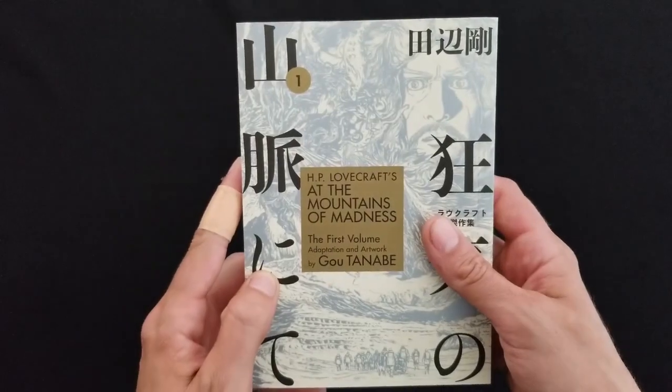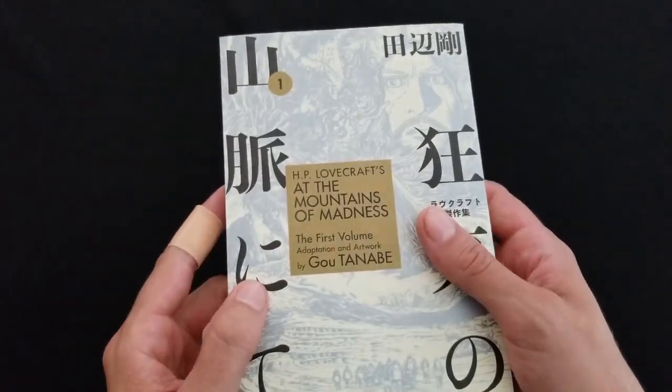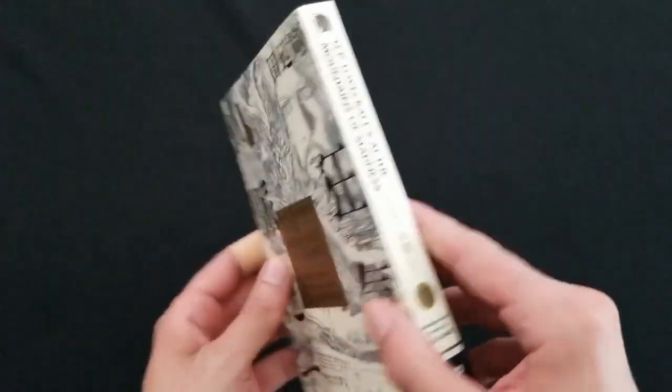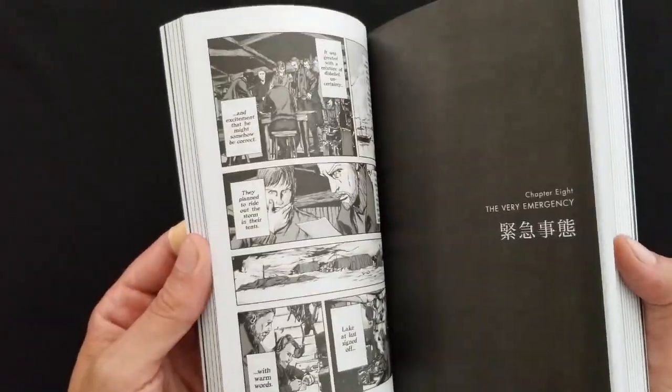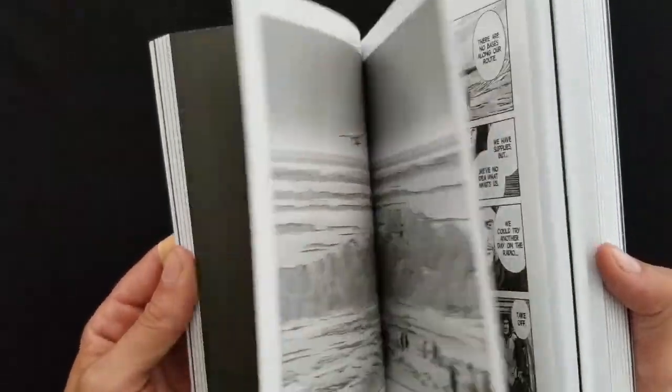But before we get to that, I just wanted to show you something awesome that came in the mail today, and that is H.P. Lovecraft's At the Mountains of Madness, a manga by Guto Nabe. It's backwards in classic manga form. I'm really not a big manga fan, but I'm intrigued by Lovecraft, so I decided to pick this thing up. The artwork looks cool, and I'm pretty excited to get cracked into this.